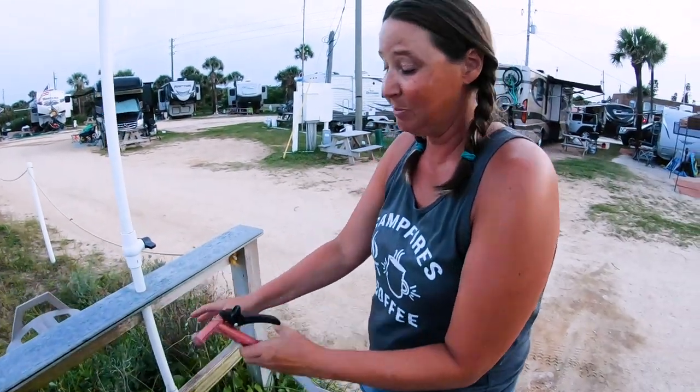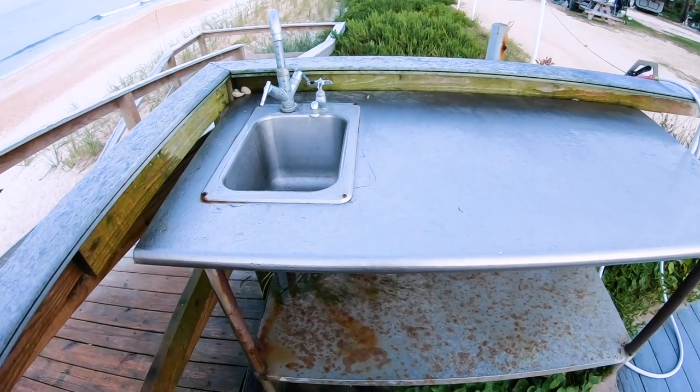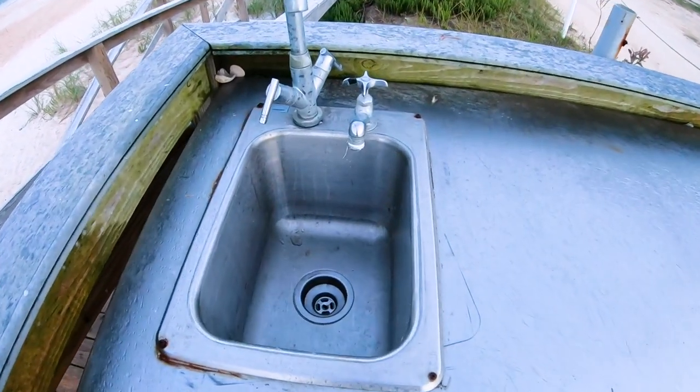Another thing I really love about this campground is there is a fresh water rinse — a water hose rinse to be able to spray off after hanging out down at the beach. There have been a lot of people fishing, and they have a nice outside kitchen area where you can clean your fish, take them right back to your campsite, and cook them. The kids have been boogie boarding and they are exhausted right now, which is a beautiful thing. I can't say enough positive about this particular campground.